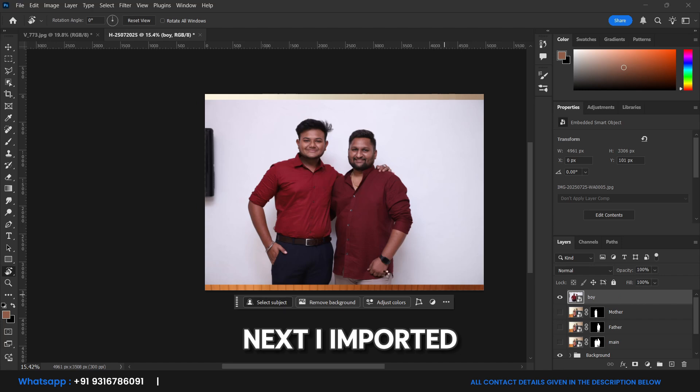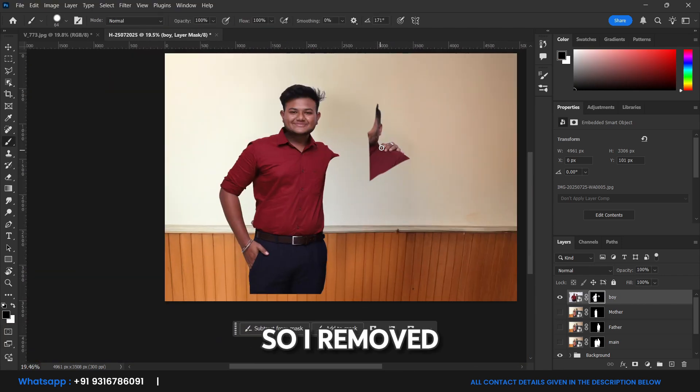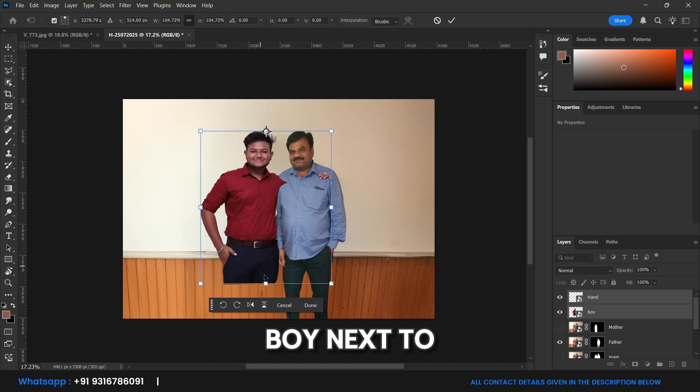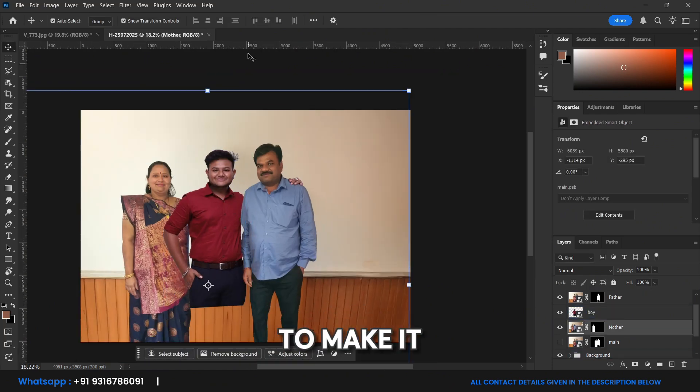Next, I imported the boy's photo. He was standing with someone else in the picture, so I removed that person cleanly using Photoshop tools. Once that was done, I aligned the boy next to his parents, adjusting the height and positioning to make it look natural.